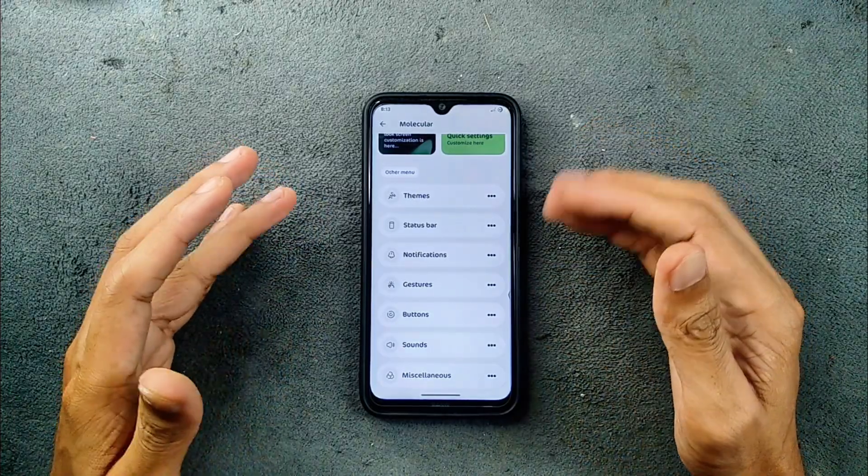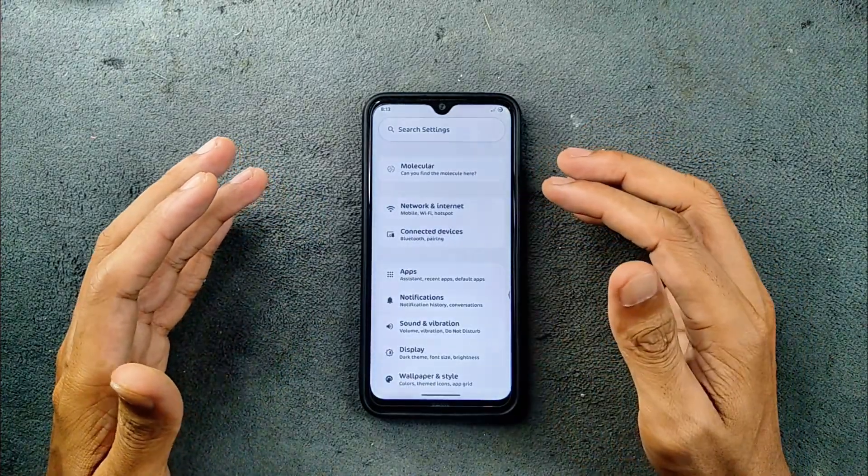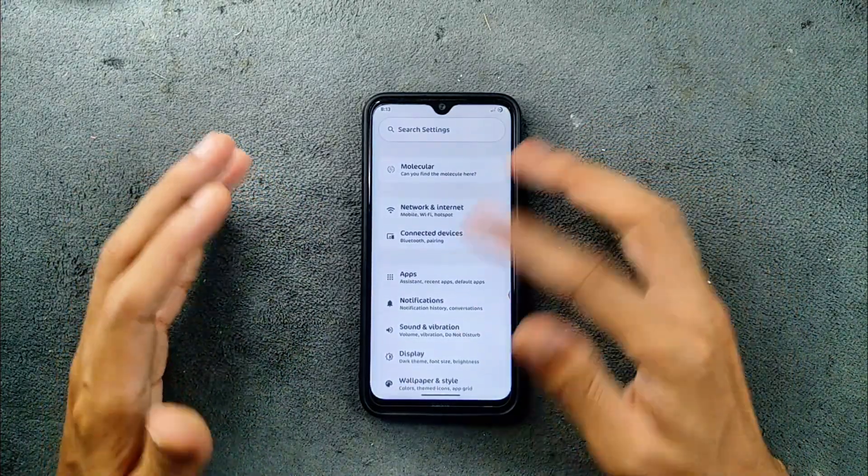In terms of UI smoothness, it is pretty smooth. I haven't faced any kind of issue or lag in terms of UI.